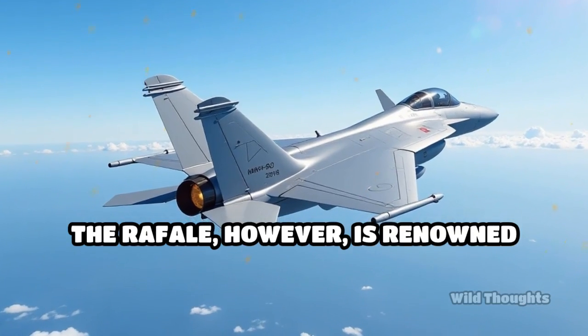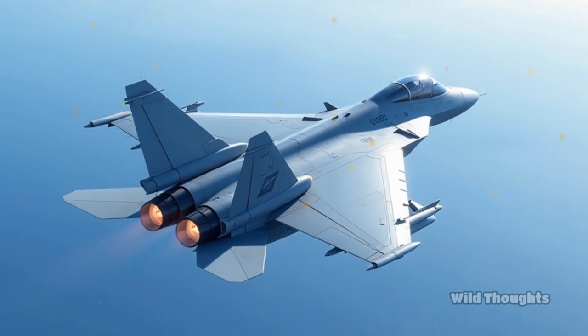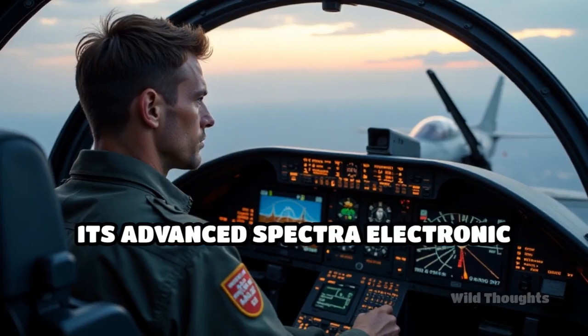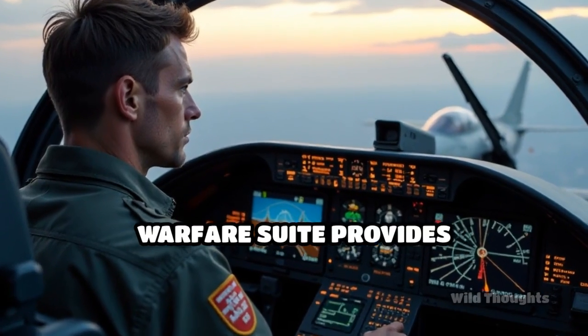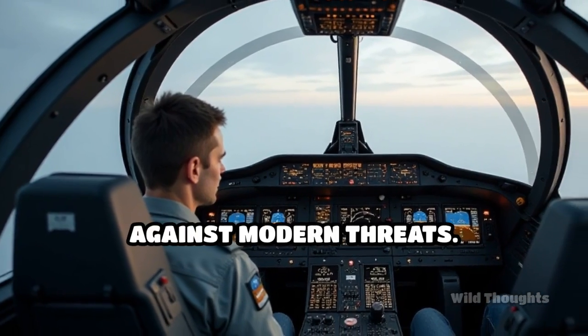The Rafale, however, is renowned for its superior aerodynamics and delta canard configuration, granting it exceptional agility and instantaneous pitch authority. Its advanced Spectra electronic warfare suite provides outstanding situational awareness and survivability against modern threats.